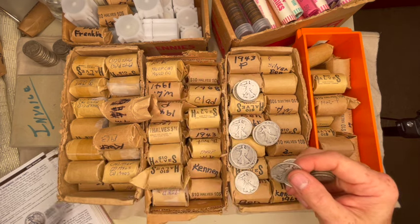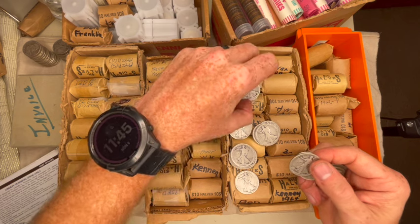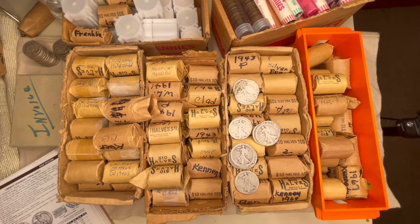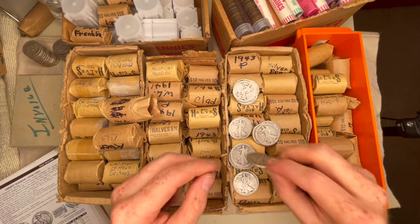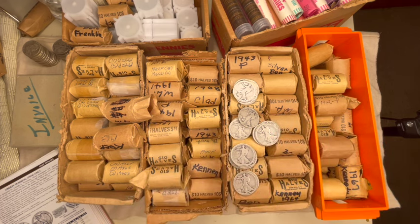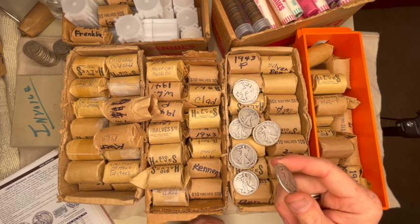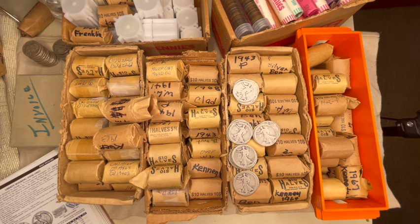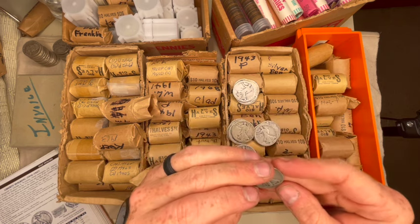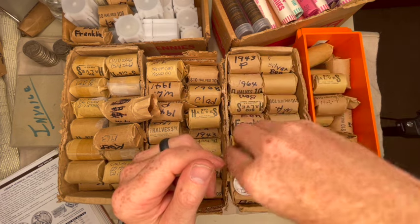There's an eight on the end of that one — I believe the 1938 Denvers are a better date too. That's an S — 1918 Philly, 1920 Philly, 1918 Denver — that's a little better year with about 3.8 million made. There's another 1918 — might have a mint mark on it. And the last one is a 1934 San Francisco. Some better, earlier dates in there.